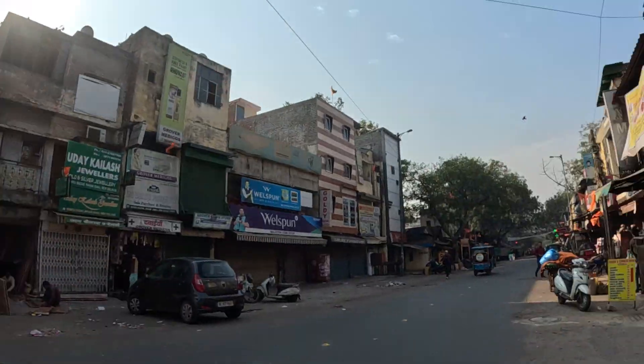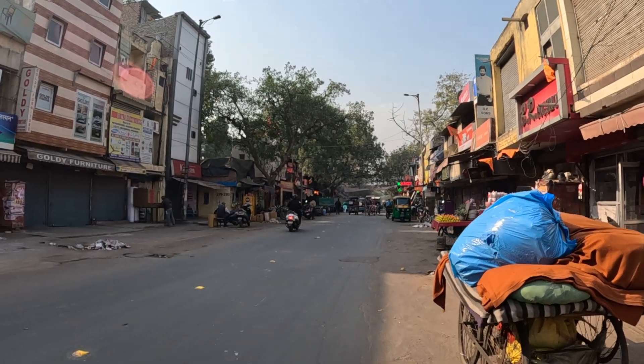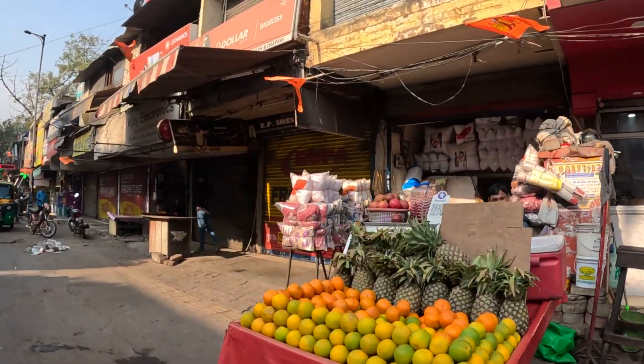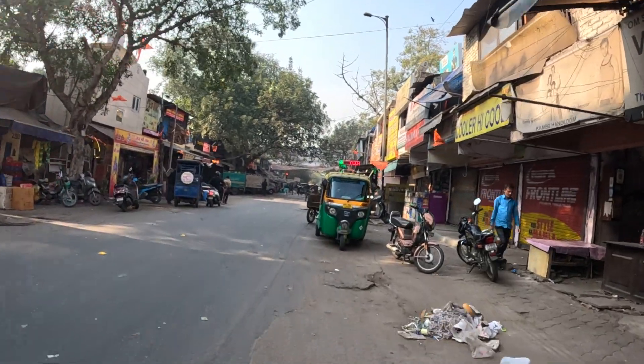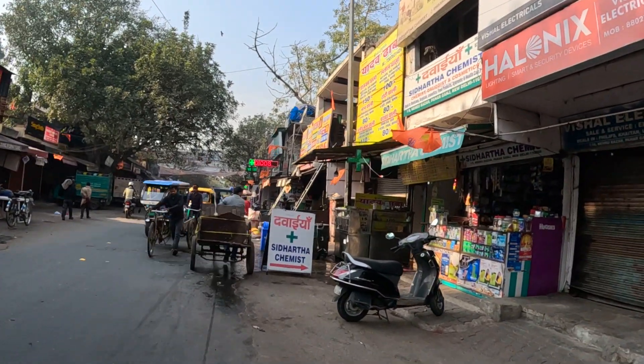And here there are all these restaurants. Moving forward, we'll be on the main route, and from the main route you can go anywhere. Many shops here are closed; only the restaurants, fruit shops, and juice shops are open.